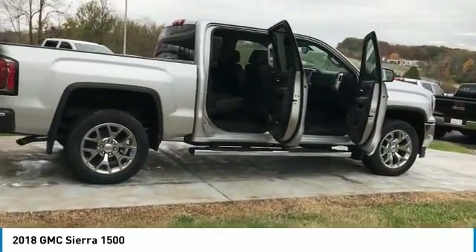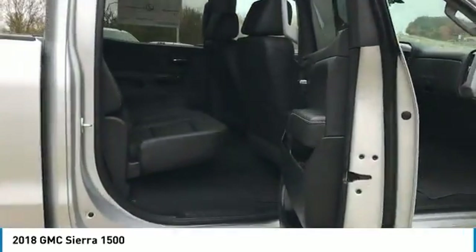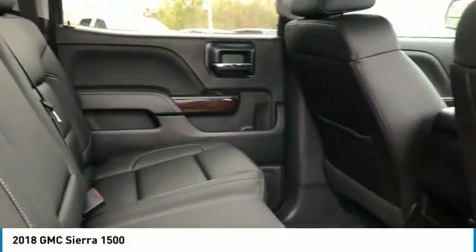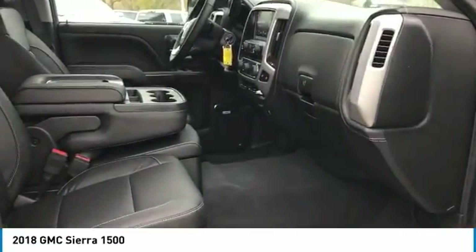Here are some of this vehicle's great options: four-wheel drive, anti-lock braking system, power passenger seat, traction control, air conditioning, Bluetooth wireless data link for hands-free phone, home link garage door opener, power steering, cruise control, aluminum wheels.